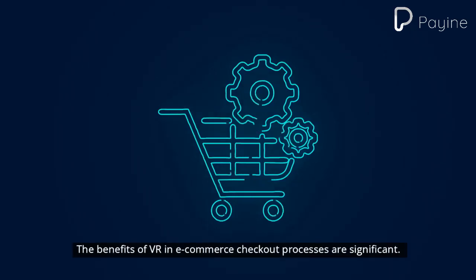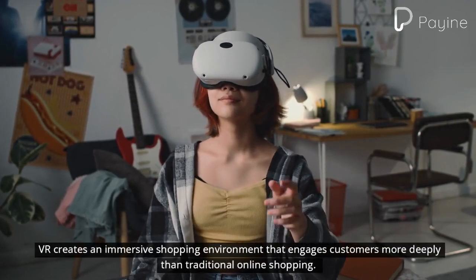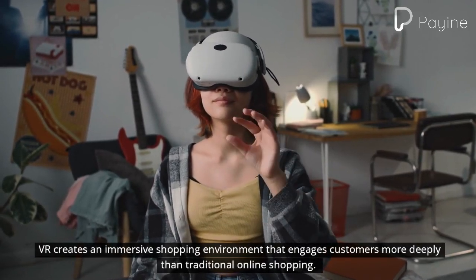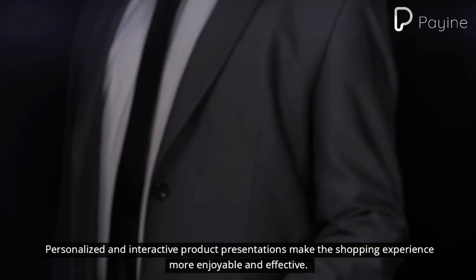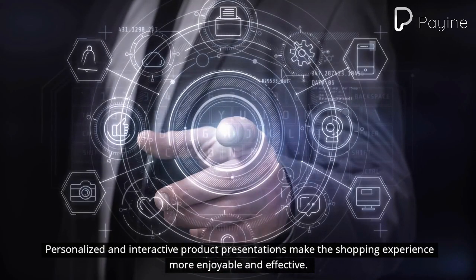The benefits of VR in e-commerce checkout processes are significant. VR creates an immersive shopping environment that engages customers more deeply than traditional online shopping. Personalized and interactive product presentations make the shopping experience more enjoyable and effective.